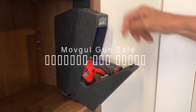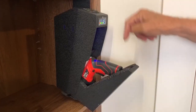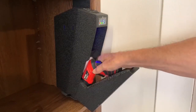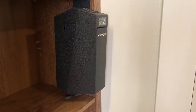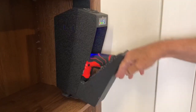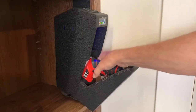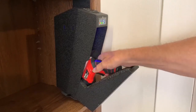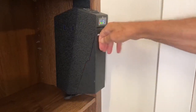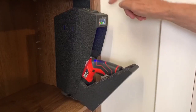On number five, the Movgul Gun Safe. For those in search of a top-tier biometric gun safe, this model delivers standout features designed with security and convenience in mind. Its advanced LCD display is a game-changer, continuously monitoring internal temperature and humidity to keep your firearms in optimal condition, and it shows battery levels so you're never caught off-guard. Access is a breeze with three different methods — fingerprint, password, or mechanical keys — giving you flexibility and peace of mind. Installation is incredibly versatile, mounted on the top, left, or right, wherever suits your space best. The drop-down door opens smoothly for rapid access, making it perfect for desks, cabinets, nightstands, or counters.